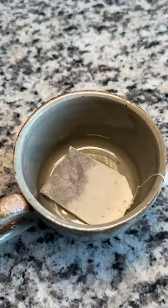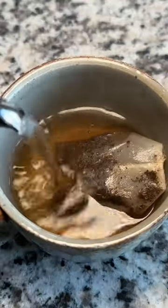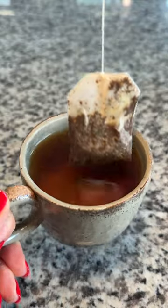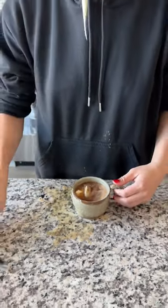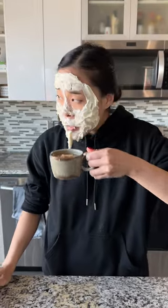Is there a movie scene that you're reminded of when you see an ingredient? For me, it's cake icing. Anytime I see it or use it, I think of the scene in Mrs. Doubtfire when Robin Williams' character face plants into a cake, with the icing all over his face and a bit of it drops into the tea that he serves. I was going to recreate the scene for fun, but I didn't have a cake with icing in my fridge, so next time I guess.